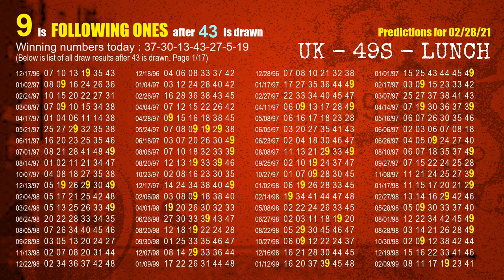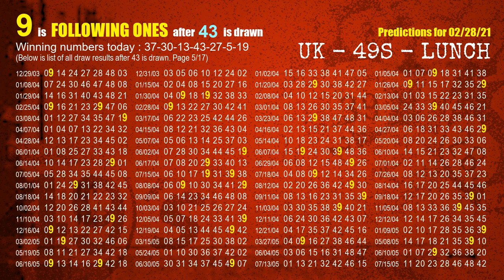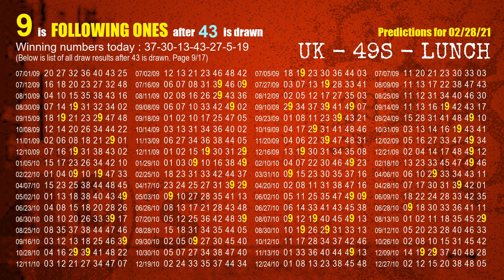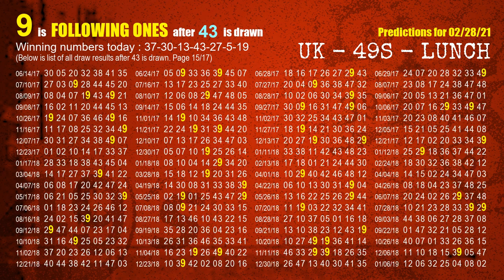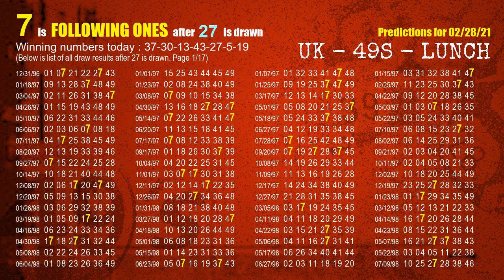The fourth winning number is 43. The most frequently following units digit is 9 when 43 is the winning number in the last draw. The fifth winning number is 27. The most frequently following units digit is 9 when 27 is the winning number in the last draw.